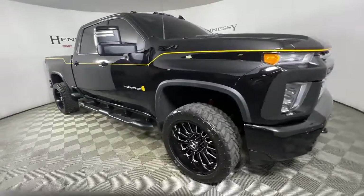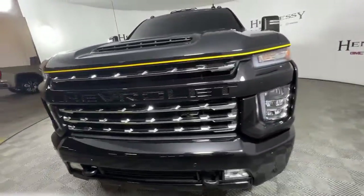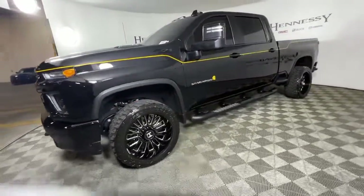Get acquainted with the 2021 Chevrolet Silverado. This vehicle is an outstanding buy with fewer than 30,000 miles on the odometer.